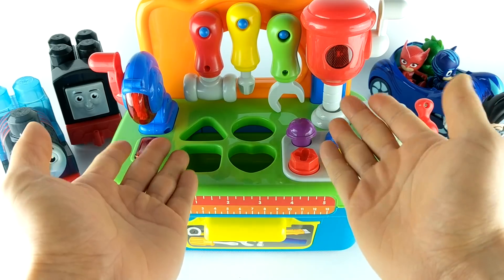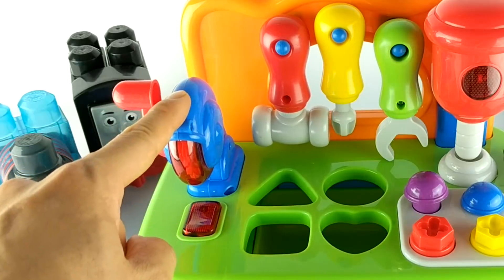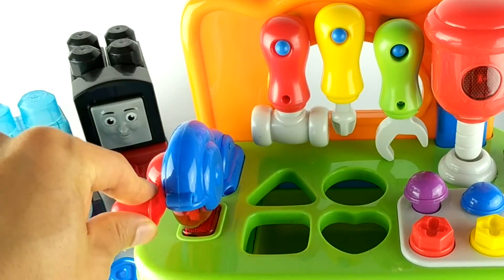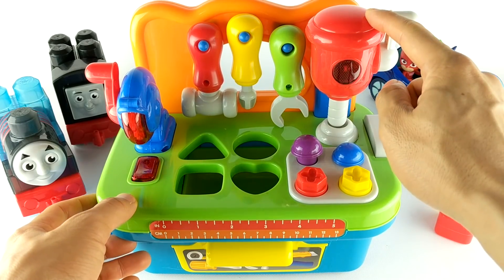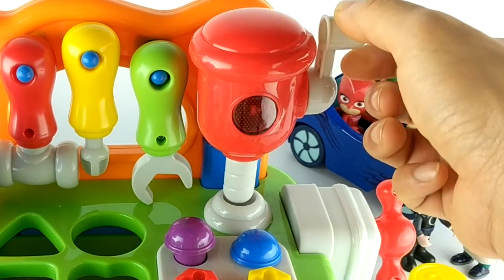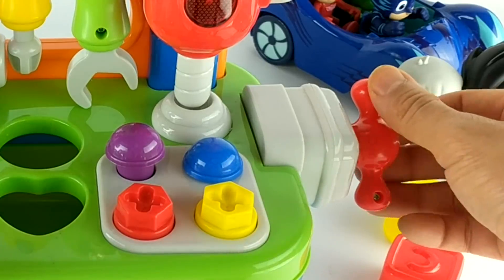What do we have here? It's a workbench. This is awesome. Here's a blue power saw. And this is a red power drill. And on the side, we have a vise.